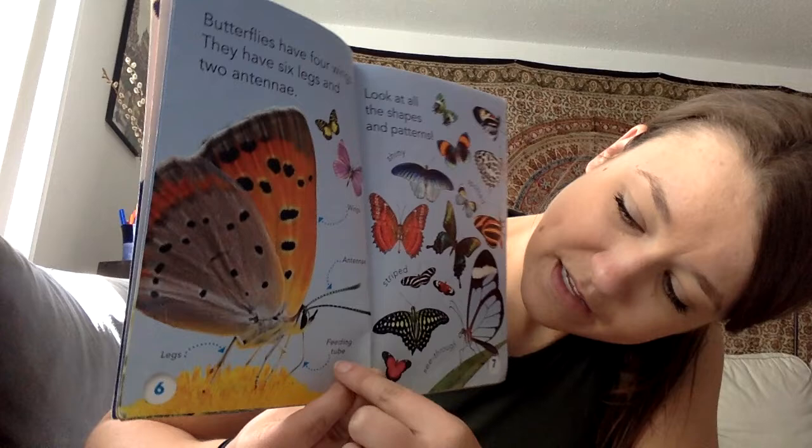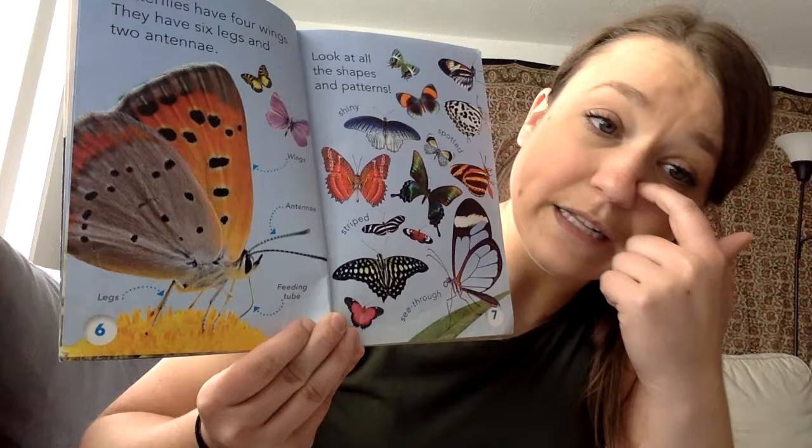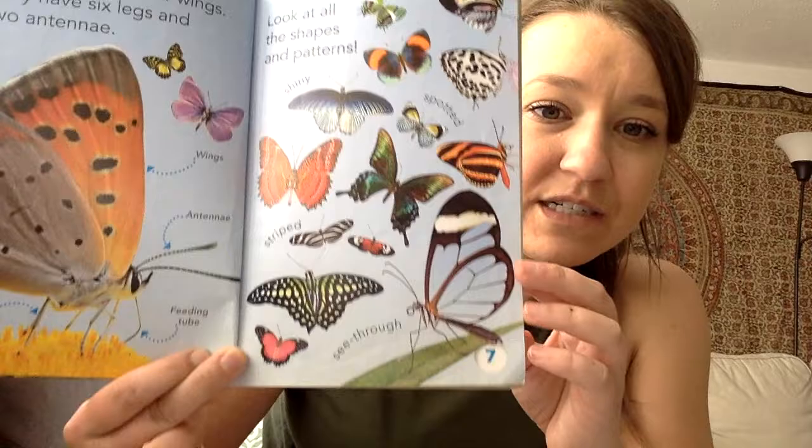So we have wings, antennae, feeding tube — that's how it gets its food — and the legs. And then look at all the different kinds. We've got shiny, spotted, striped, and there's even ones that are see-through.